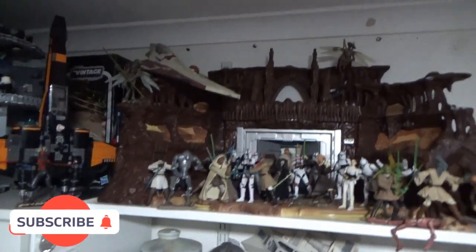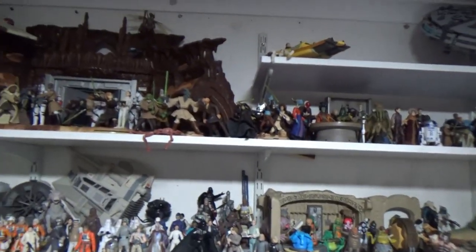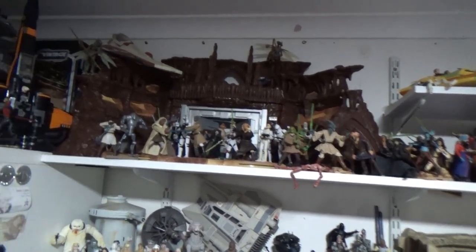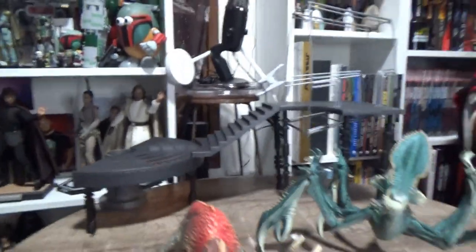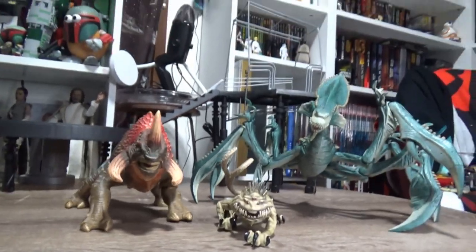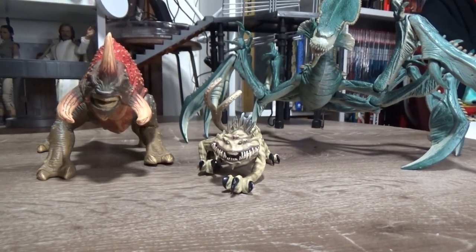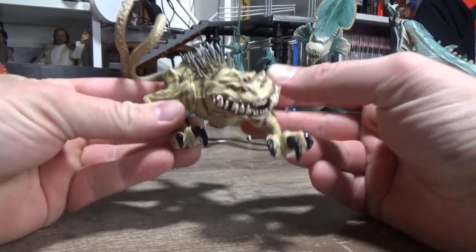I'm sort of working on my Geonosis arena at the moment. Up here I'm looking at moving this display around — it's too good to just be sitting right up the top there, I can't really show it off. I'm going to look to move it at some point soon. There are a few more Jedi characters I'd love to get for that scene. I'm really trying to go for the Attack of the Clones figures of the era, the pre-posed Jedi. It's only taken me 19 years, but let's go through one by one and take a look at them.